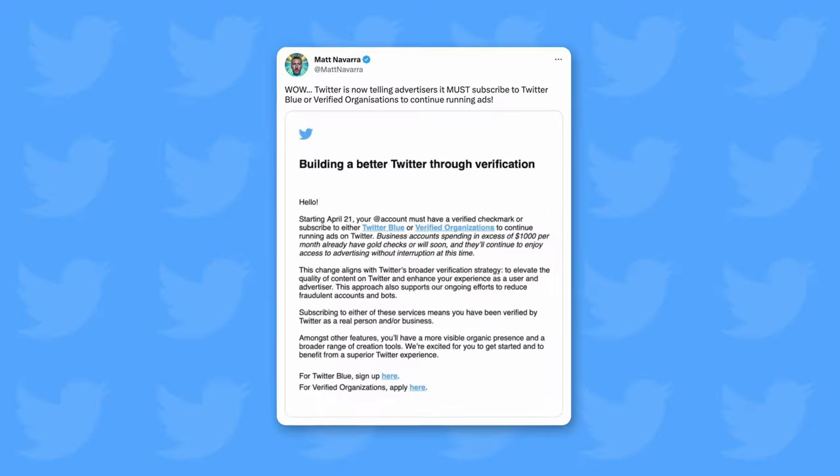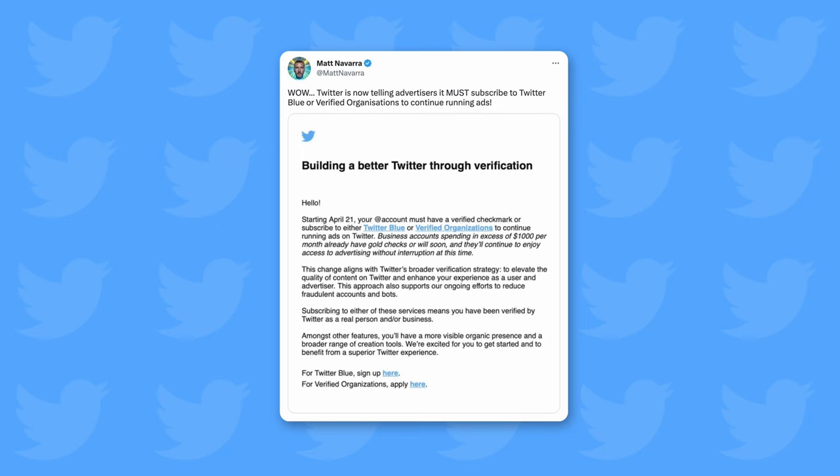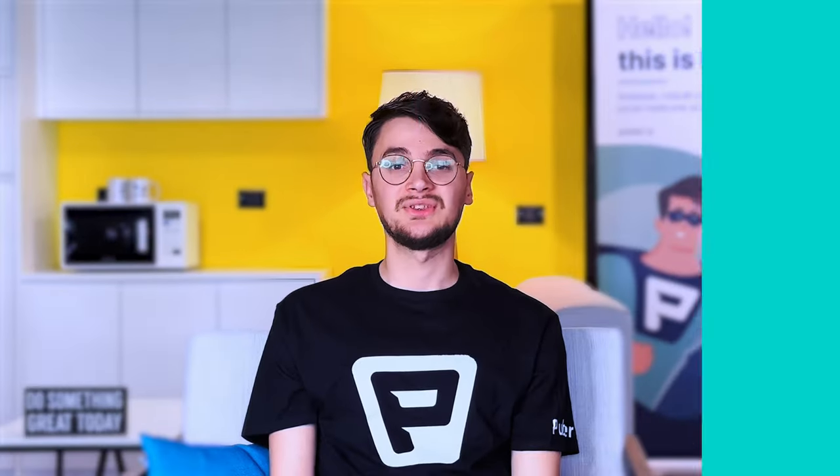Blue subscribers also have the ability to post long videos and tweets with up to 10,000 characters. But most importantly, blue subscribers are the only ones with the ability to run ads and use two-factor authentication. The changes regarding verification have caused some controversy on the platform because it is believed they have created opportunities for scammers and spammers to advance their efforts within the app.